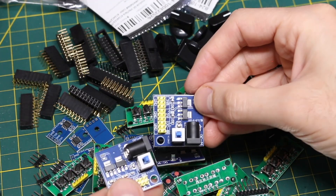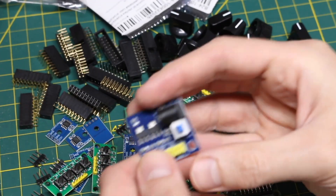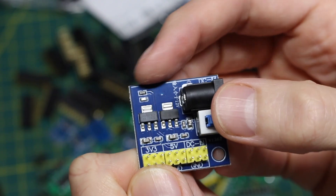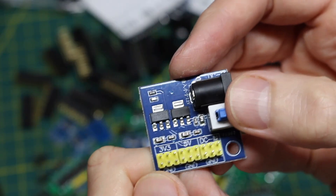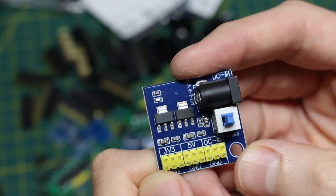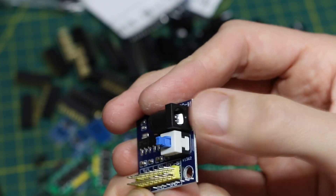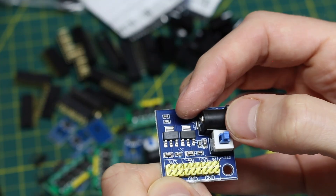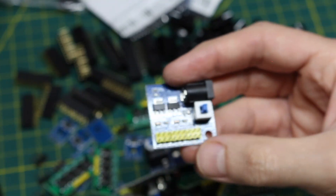It looks like I have three of these little generic LDO regulator boards — a DC jack for power in, a switch, and a 3.3V and 5V regulator with header pins. Quick access. Especially if I'm using 9 volts already and also need a digital voltage supply, I can just grab one of these and throw it beside a breadboard.